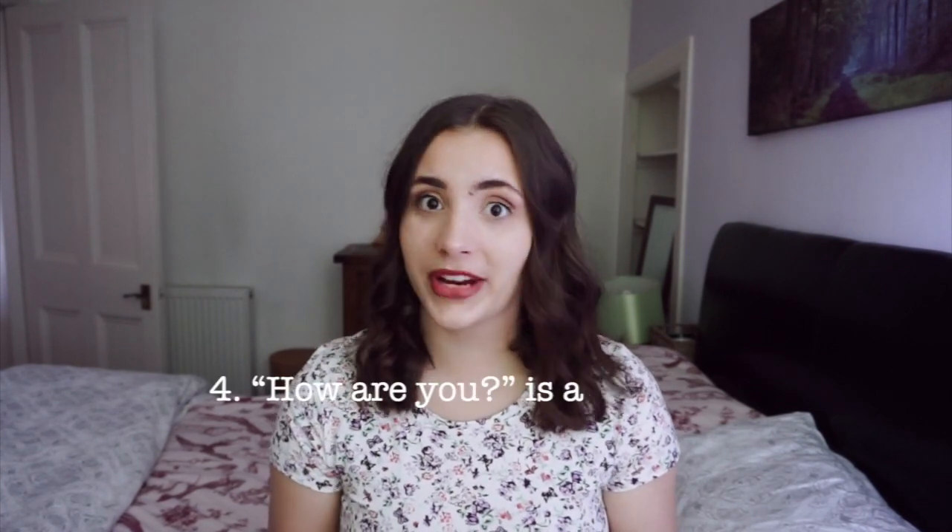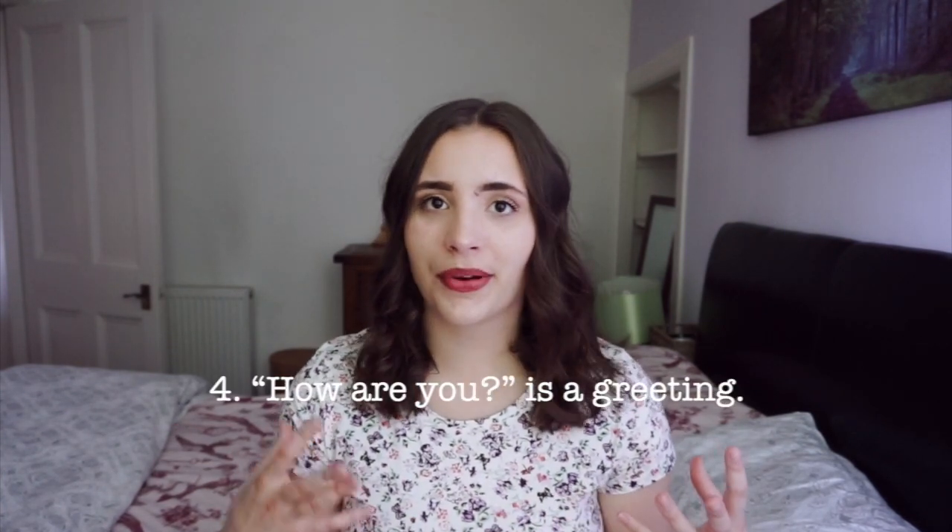The fourth thing every international student should know before going to Scotland is that 'How are you?' is a greeting — it's not a deep 'how are you feeling, tell me your life story.' When you pick up the phone or go to a grocery store and they say 'Hello, how are you?' you just say 'I'm good, thank you, how are you?' or 'Not too bad, thank you, how are you?' You don't go into a deep conversation. It's just what they say.